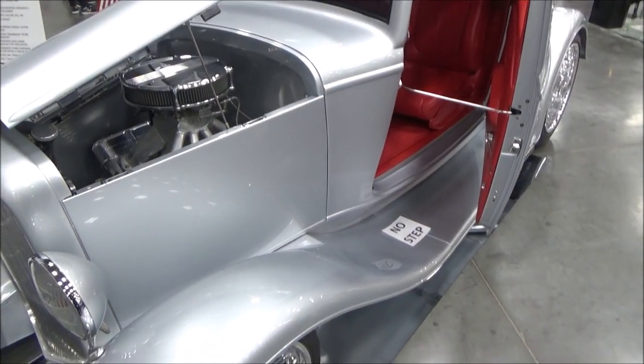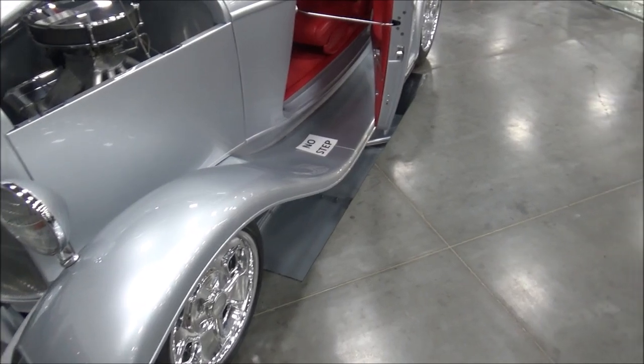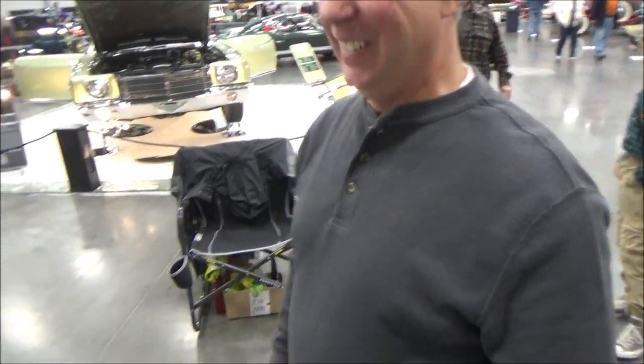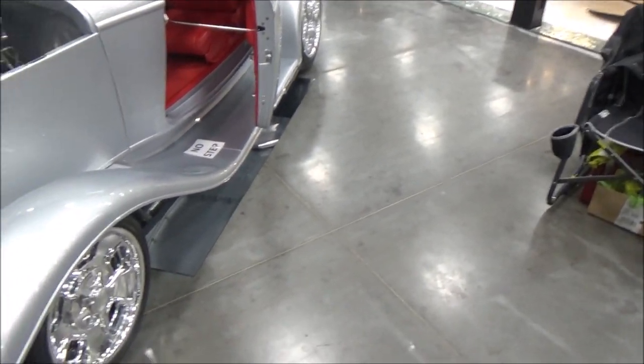Here we are at the Central Virginia Auto Show, and we have a nice 1932 three-window coupe, and the owner, Marty Miller from Duck, North Carolina, right down on the outer banks. He's going to give us a little walkthrough about some of the modifications.